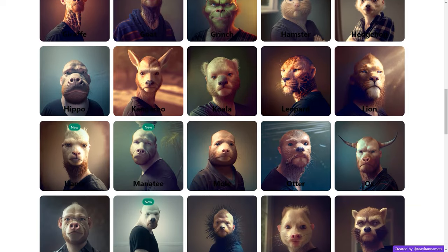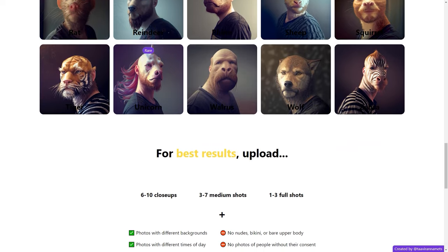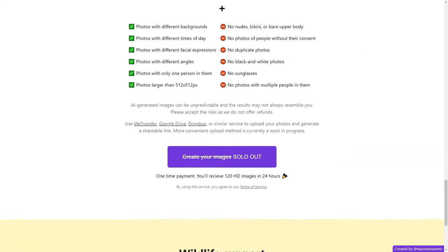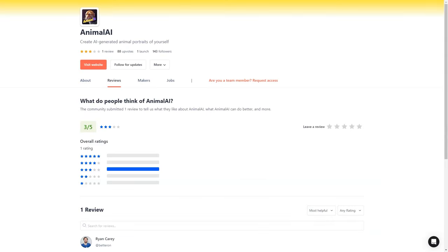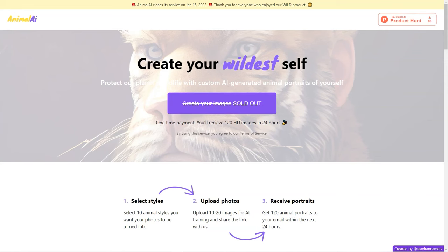Within 24 hours, you'll receive 120 HD quality animal portraits via email. You can share them with friends and family or keep it as a fun surprise. Plus, Animal AI donates all of its profits to reputable wildlife groups, so you're not only getting a fun experience but also supporting a good cause. When uploading your photos, ensure they are larger than 512x512 pixels and feature only one person. Avoid pictures that are nude, black and white, or taken without consent. Keep in mind that AI-generated portraits may be unpredictable, so no refunds are offered.